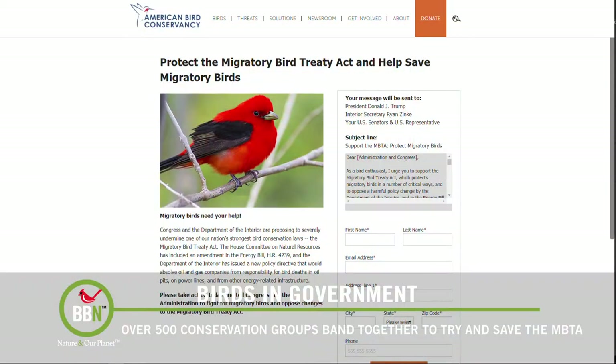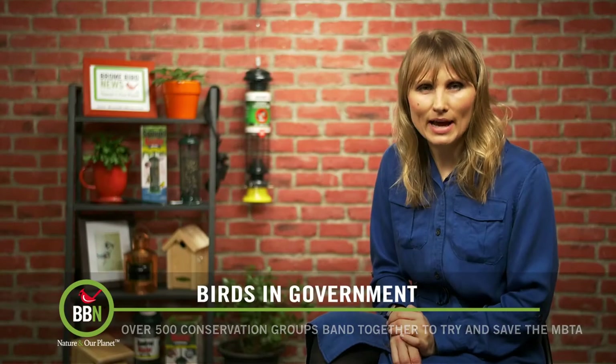If you want to make a difference, visit abcbirds.org and sign a petition. I already have.